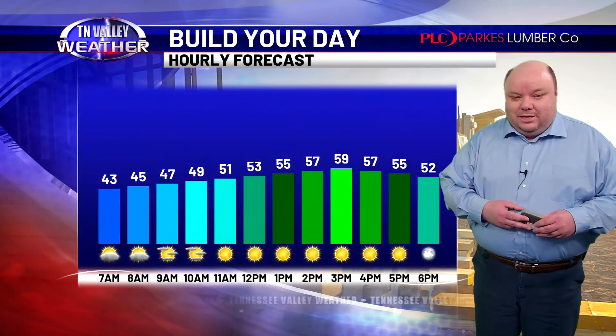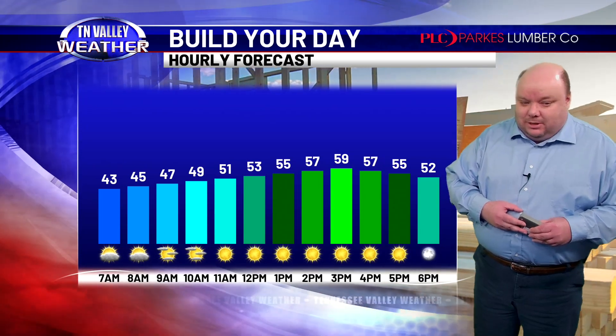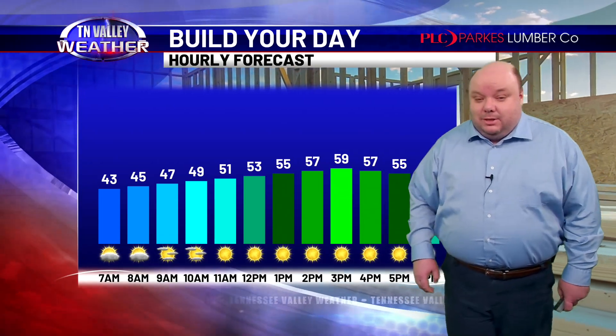Back to sunshine on this Friday. Here's a look at your hour-by-hour Build Your Day forecast brought to you by Parks Lumber Company. Starting out with a few clouds out there this morning, but those move out quickly, and we're left with sunshine midday and afternoon.